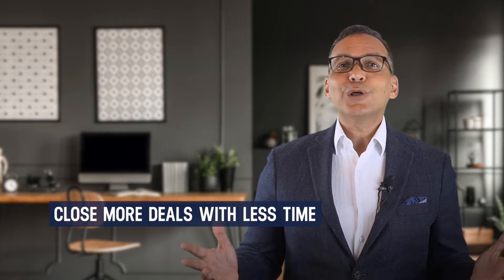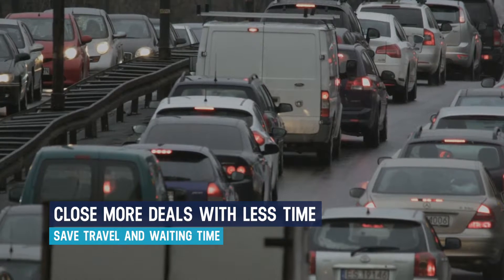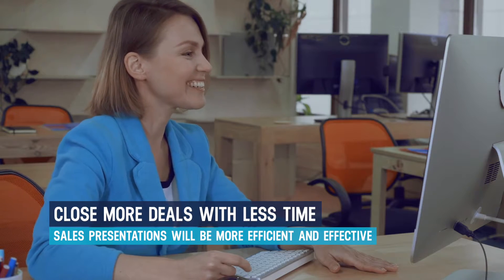Remote selling is very different from traditional selling. But when you learn how to do virtual selling effectively, you'll find that you can close more deals in less time. You'll save travel time, waiting time, and your sales presentations will be more efficient and effective.